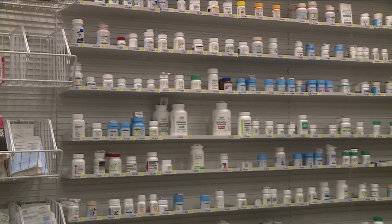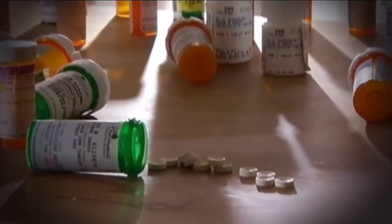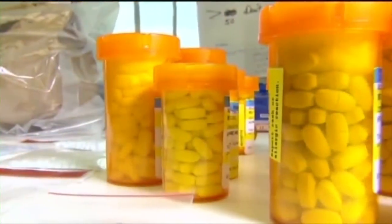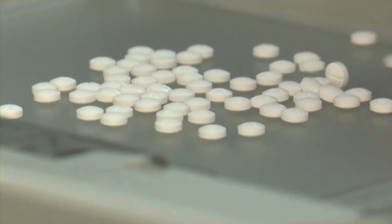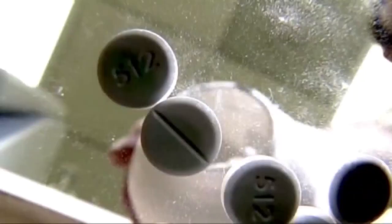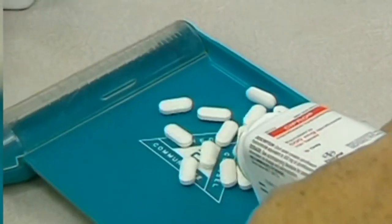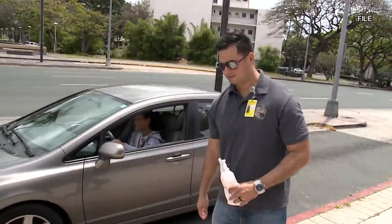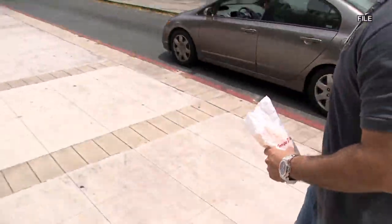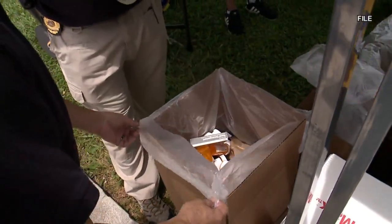And if you do check your medicine cabinet and see that some things are expired, how exactly should you be disposing of them? You should not flush them down the toilet. You should return them to the pharmacy. And in fact, on October 23rd, we have the second annual Give Back Your Expired Medicine Day, where pharmacists will take your expired medications and safely dispose of them.